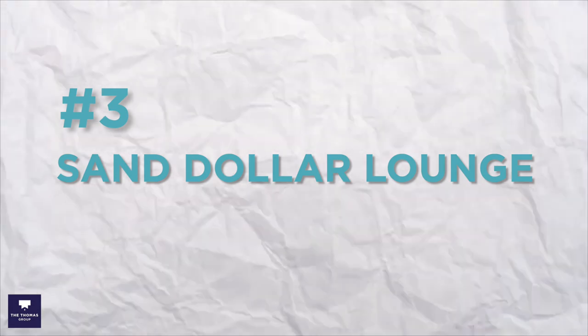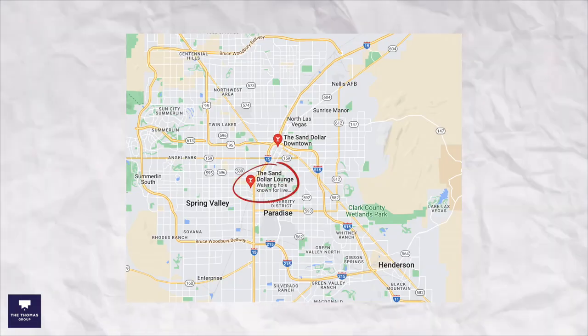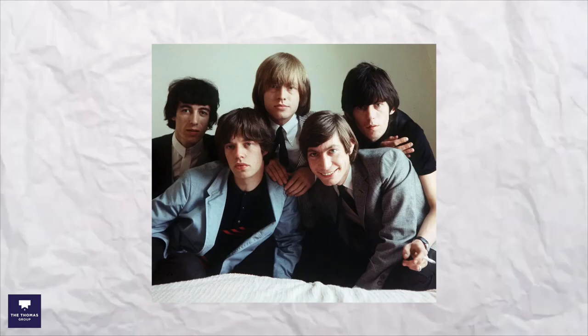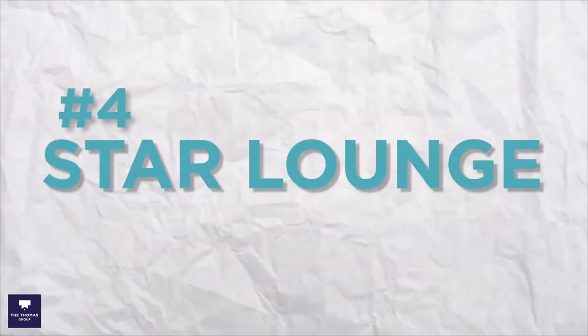Next we have Sand Dollar Lounge, located just minutes west of the Las Vegas Strip. This small, unassuming bar has hosted many famous bands such as the Rolling Stones, The Who, and Fishbone, as well as many local artists. You can definitely find many locals hanging out here at all hours of the day after they get off work, because they're open from 4 p.m. till 4 a.m. They also serve some delicious pizza.